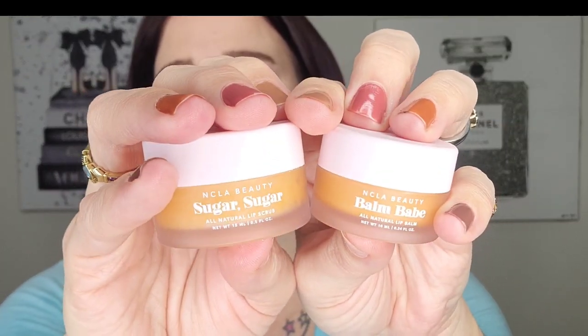Next up is the Fresh Rose Petal Soft Lip Cream — brand new, never used it, we don't need it, putting it to the side. We also have what I thought was two but is actually a set — the NCLA Beauty Balm Babe Natural Lip Balm with a scrub and a balm together. I got this in a Boxy or Ipsy. I'll put these in the maybe pile. Next up is the Seraphine Botanicals Sugar and Lemon Moisturizing Lip Scrub — also brand new, going to go ahead and pass it along.